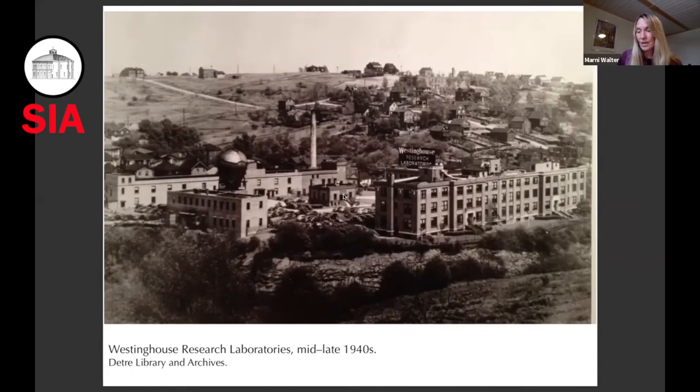Despite its shutdown, the atom smasher wasn't completely idle during this time. It was put to use as a compressed air tank for experiments in Stuart Way's major contribution to the war effort, which was a new design of a gas turbine jet engine for aircraft.